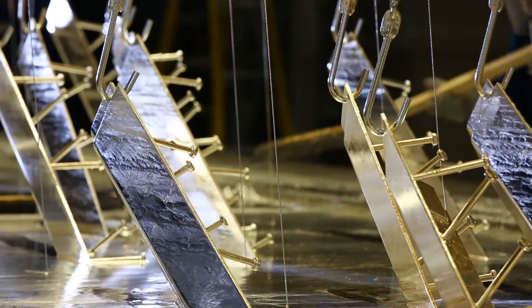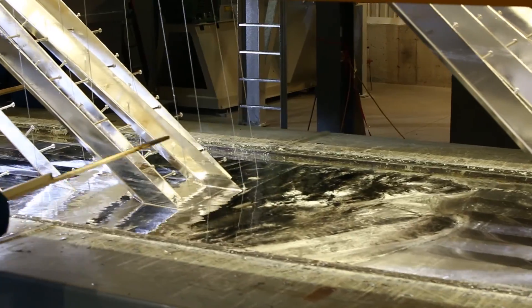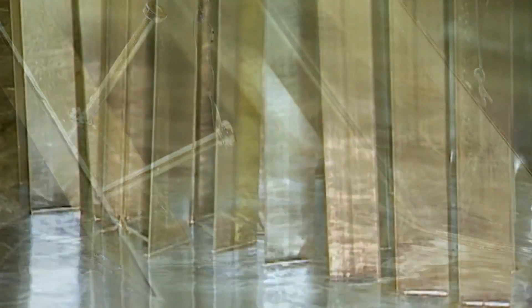Galvanizing is corrosion protection of steel. What we're going to do is combine iron from the steel with zinc in the molten zinc bath to form a protective layer on the surface of the steel, to give us a long-term product that will survive in the environment.